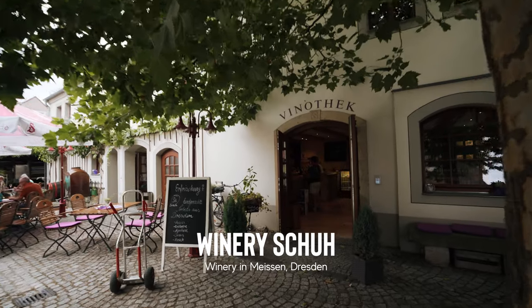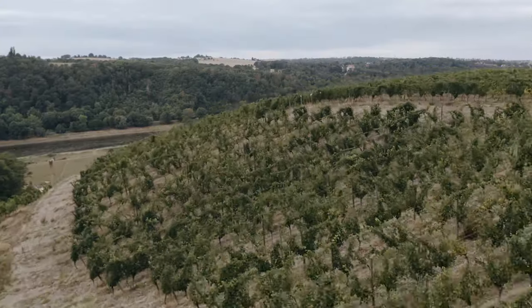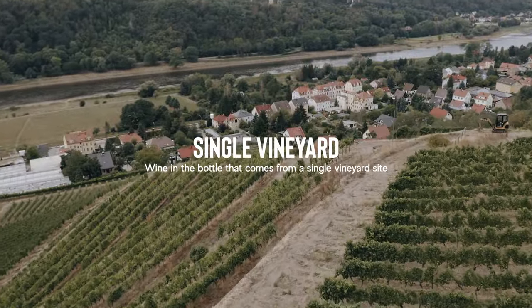What's up everyone! So today is going to be a very, very interesting day and this is Matt. We're in Meissen here. This is my winery that I run together with my sister since 2016. The vineyard we're in here now is called Klausenberg - that's our single vineyard.